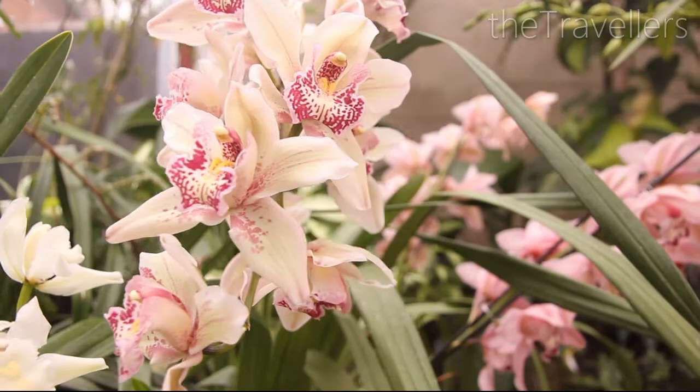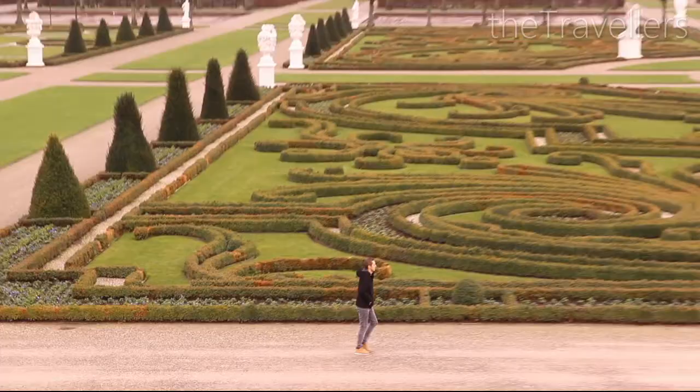Herrenhäuser Garten — a perfect place for a nice walk at any time of the year. You can get here with tram lines 4 and 5.